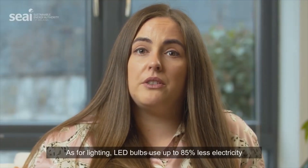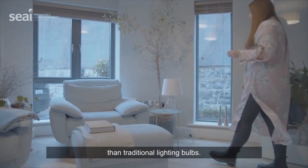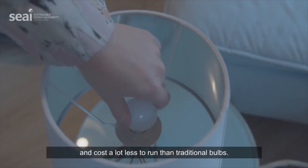As for lighting, LED bulbs use up to 85% less electricity than traditional lighting bulbs. While LEDs are more expensive, they last years longer and cost a lot less to run than traditional bulbs.